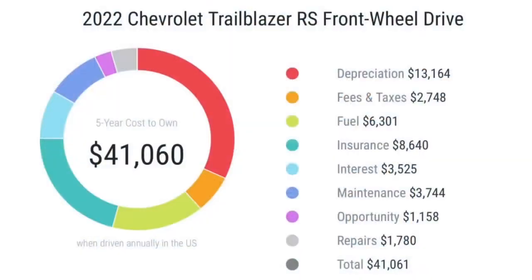The Trailblazer's five-year cost to own comes in at around $41,000. Depreciation over five years is $13,100, with the biggest hit in the first year of purchase. Fees and taxes are around $2,700 depending on your state; fuel costs about $6,300 depending on driving habits; insurance runs around $8,600; and interest comes to about $3,500. Maintenance — the most important factor — will cost around $3,700, and repairs will cost approximately $1,700.